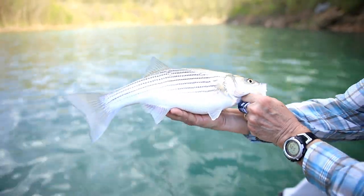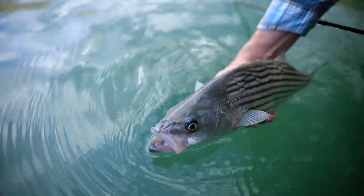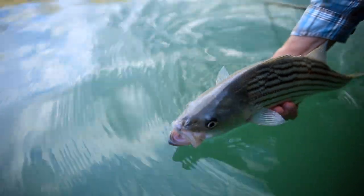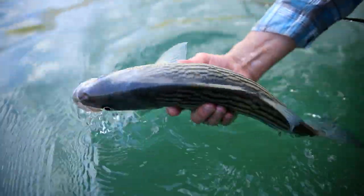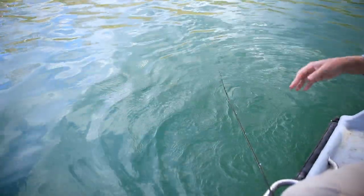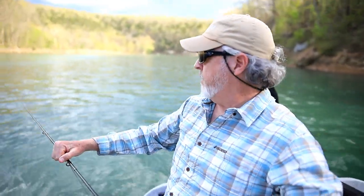How big do these get — the hybrids? A big hybrid's going to be over 10 pounds. The state record in Arkansas is 27. They pretty commonly get to 10 and larger.